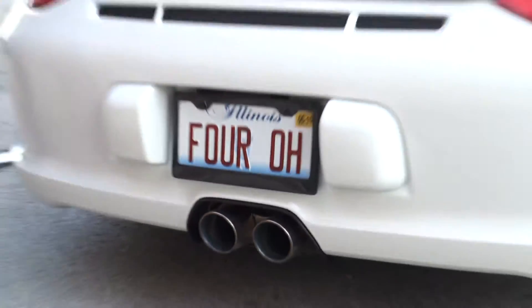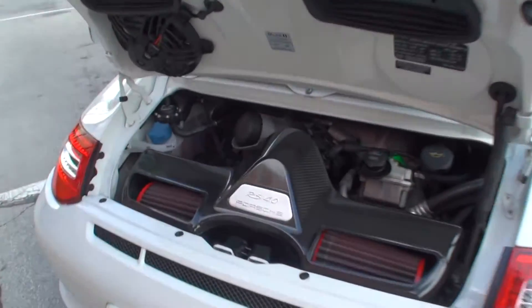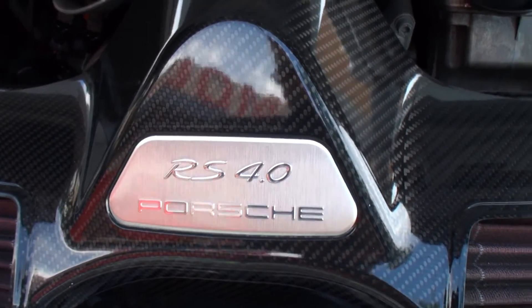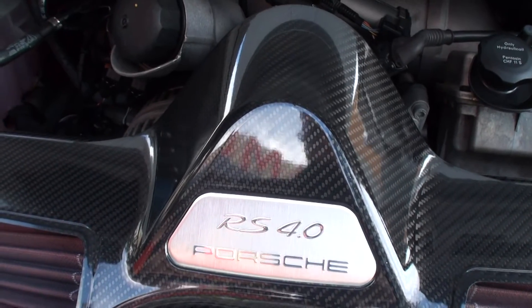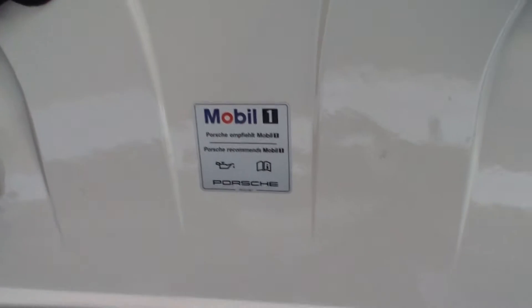Center exhaust. And the 4.0 is the bigger engine. Correct. This is the only car that they put the 4.0 liter engine in. All the other GT3s have a 3.8 liter.